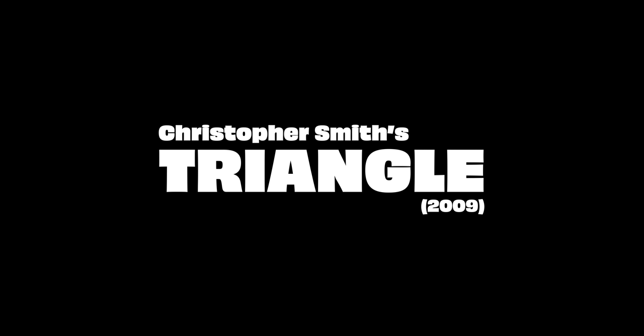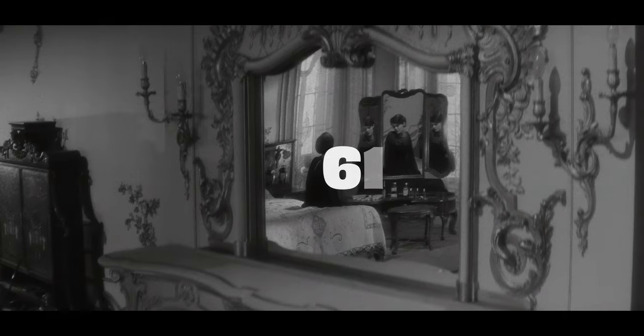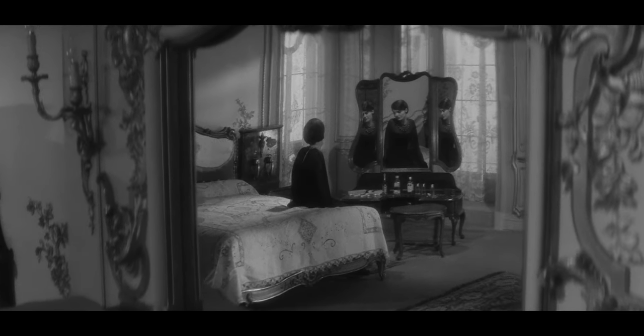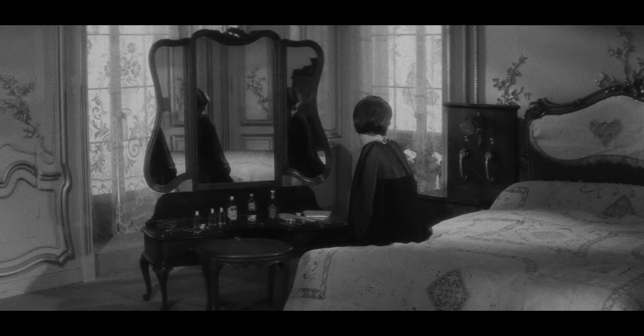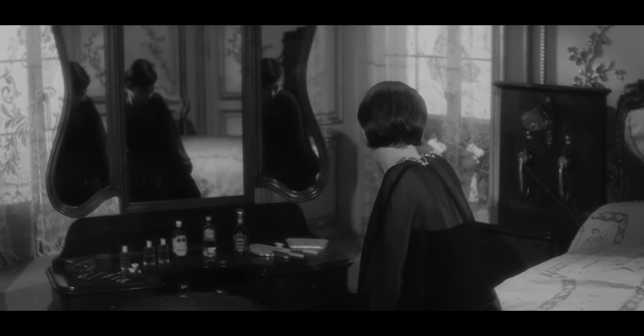Let's break it down. Director Christopher Smith was actually inspired by a similar shot in the 1961 drama mystery Last Year at Marienbad, but he wanted to take it a step further. He recalled seeing a shot where you think you're going to go through a mirror, but instead you turn and face the characters in the room — and he remembered thinking at 18: 'Why didn't he just go right through the mirror? That would have been a really good treat.' And so, they did.